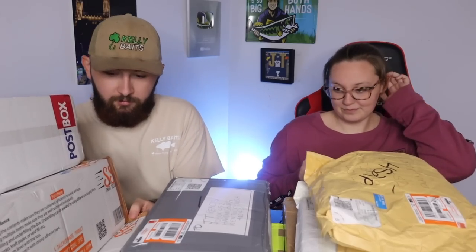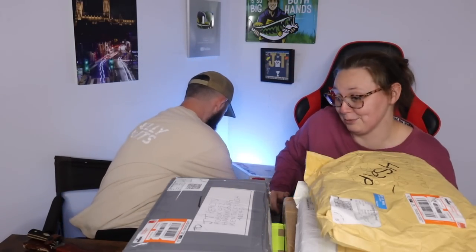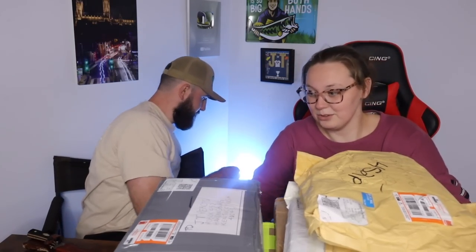What's up guys, welcome back to another PO box unboxing video - the unboxing of us unboxing boxes! As you can see we got quite a few, so we might as well start with those. We need to clear some space. No thanks to the US Postal Service, they just screw everything up.